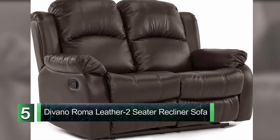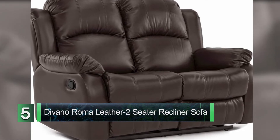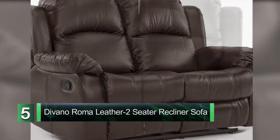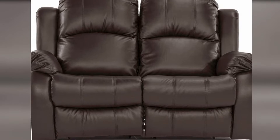Number 5: Divano Roma Furniture Bonded Leather Two-Seater Recliner Sofa Brown. The Divano Roma Furniture Sofa is a classic sofa that is highly comfortable and stylish recliner for two people, crafted to offer comfort in an ultimate way.